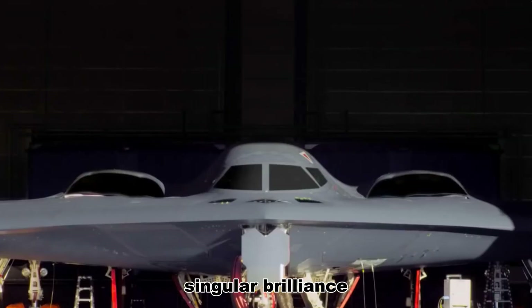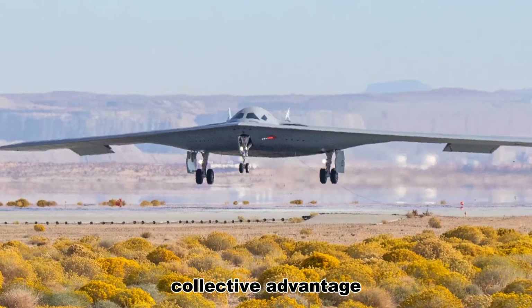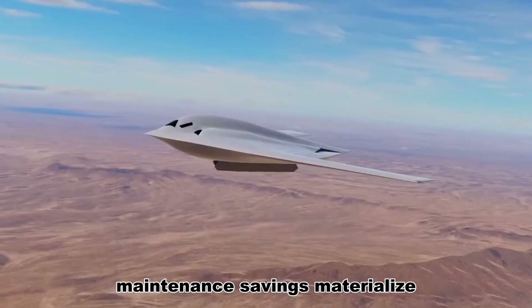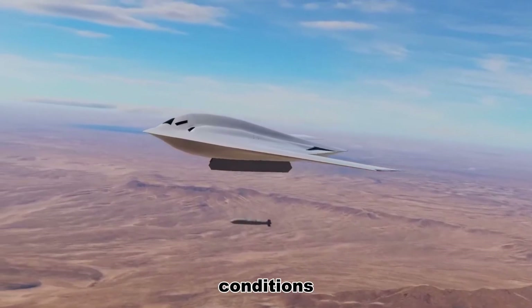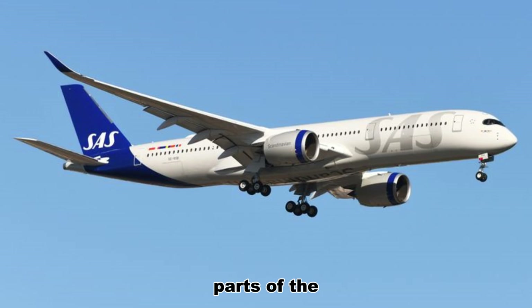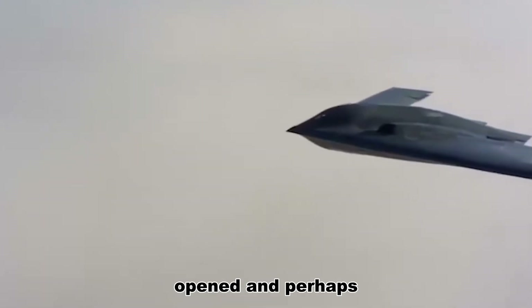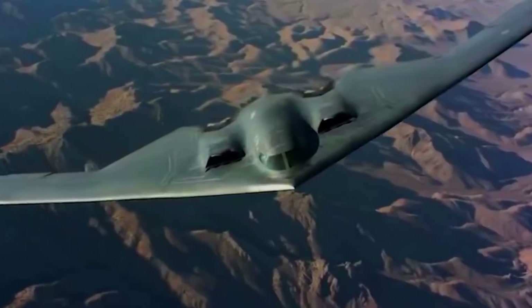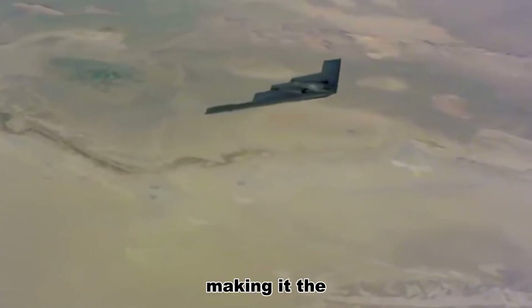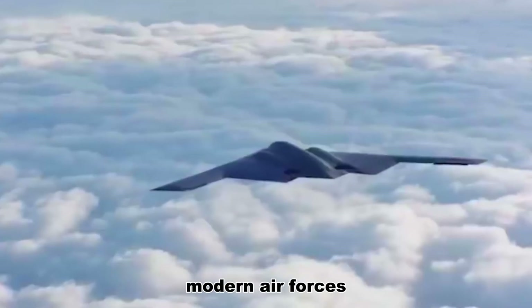An airplane that is less about singular brilliance and more about collective advantage. But questions remain. Will the promised maintenance savings materialize under real-world conditions? Will production stay on track and costs remain manageable when the classified parts of the ledger are finally opened? And perhaps the most human question: do we understand the moral and strategic cost of normalizing stealth, making it the baseline expectation of modern air forces?